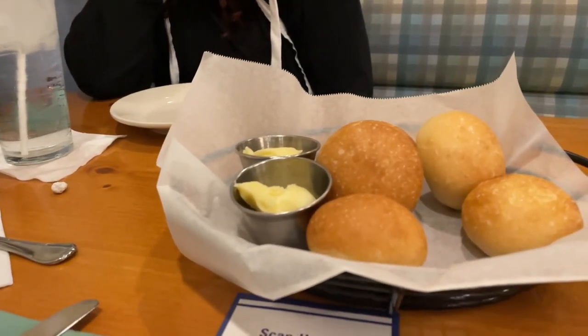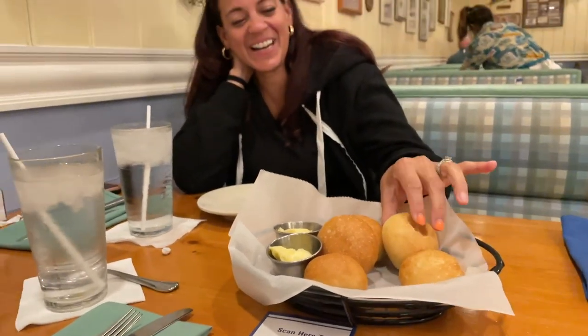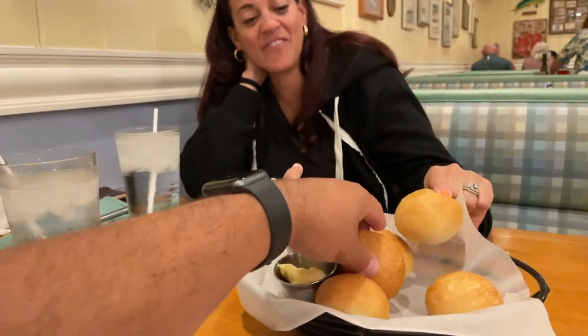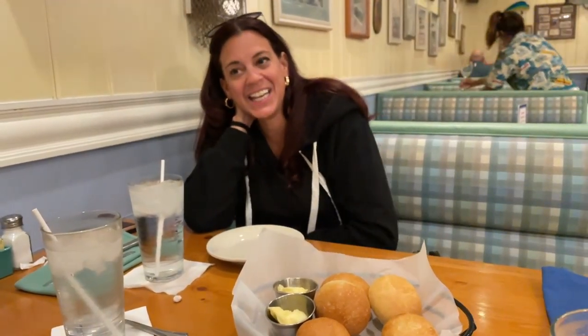Guys, look at this bread that they brought to the table. See if it's soft — oh, they're really warm. Friends, this bread is so soft and it's like sweet bread. What does it taste like? It's like a cross between bread and a biscuit — like a Popeye's biscuit. Really good.